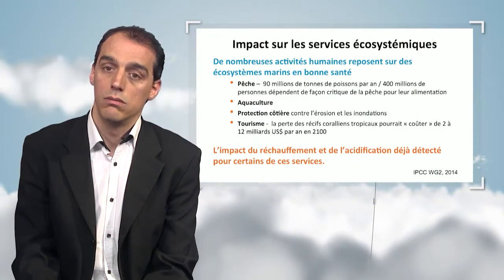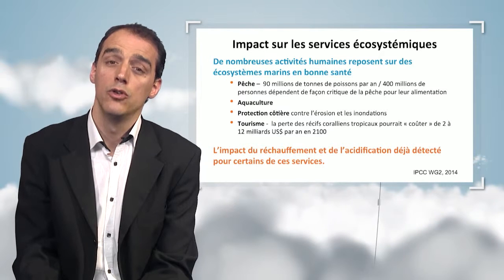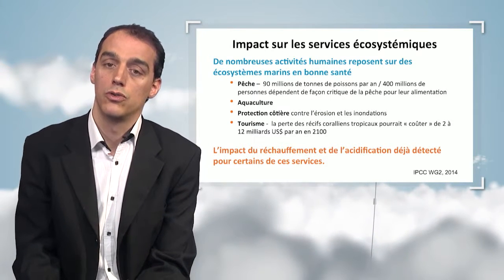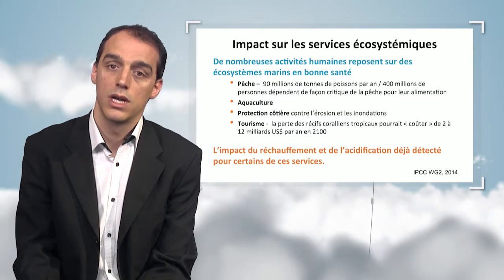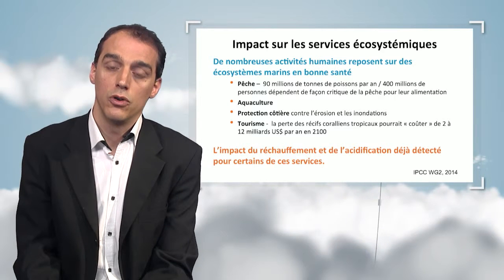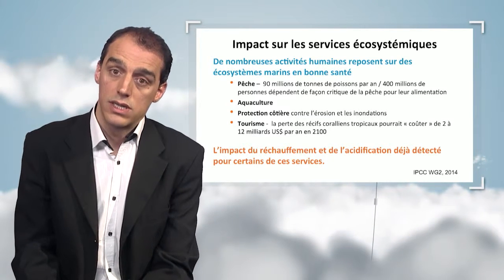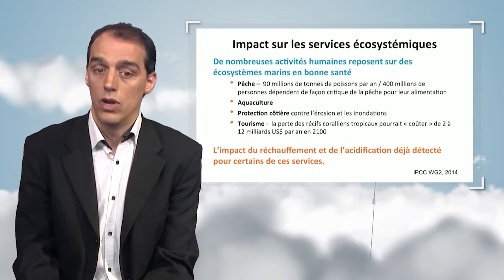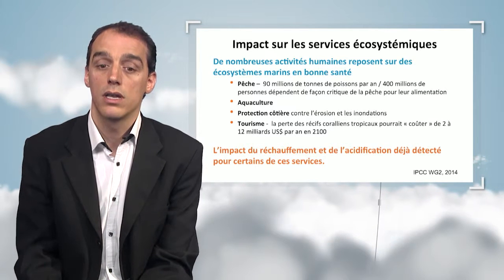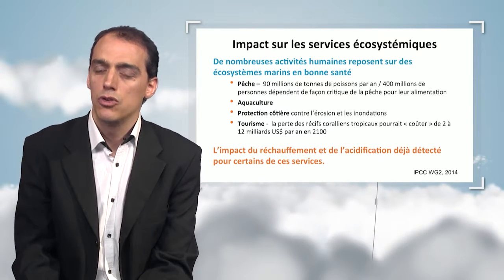All this data has allowed researchers to estimate how some of the main eco-services rendered by the ocean to human beings will decrease over the next few decades. Many marine activities depend on the well-being and health of marine organisms, and many people depend on the ocean for their livelihood. There is also aquaculture, whose evolution will depend on how environmental conditions change in response to climate change. Other ecosystem services depend on these changes — for instance, coastal protection, which may depend on the existence of a coral reef. For tourism, the loss of coral reefs could cost several billion dollars per year by 2100.